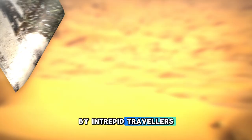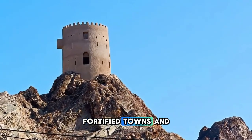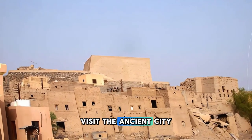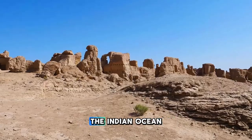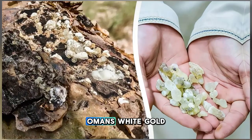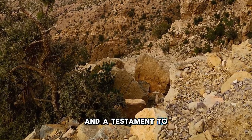Follow in the footsteps of ancient traders along the Frankincense Trail, a historic trade route that once connected Oman to the Mediterranean world. Explore ancient caravan routes, fortified towns, and archaeological sites that bear witness to Oman's rich maritime history and cultural exchange. Visit the ancient city of Ubar, known as the Atlantis of the Sands, and discover the ruins of Al-Baleed, a UNESCO World Heritage Site that was once a bustling port city on the Indian Ocean. Learn about the cultivation, trade, and significance of frankincense — Oman's white gold — prized by ancient civilizations for its aromatic fragrance and medicinal properties.